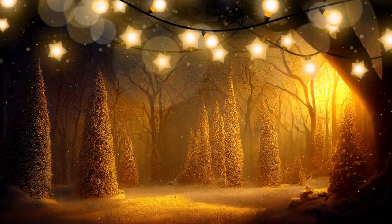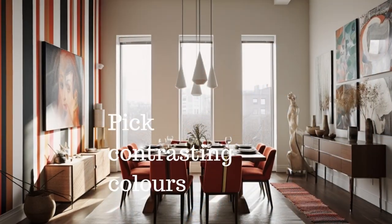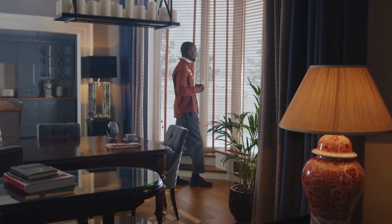Want to add some flair to a bland living room? How about adding stripes to your walls? Vertical or horizontal stripes can create the illusion of height or width. Pick two contrasting colors or go for a more subtle look with variations of the same hue. A little painter's tape will come in handy for a clean application.